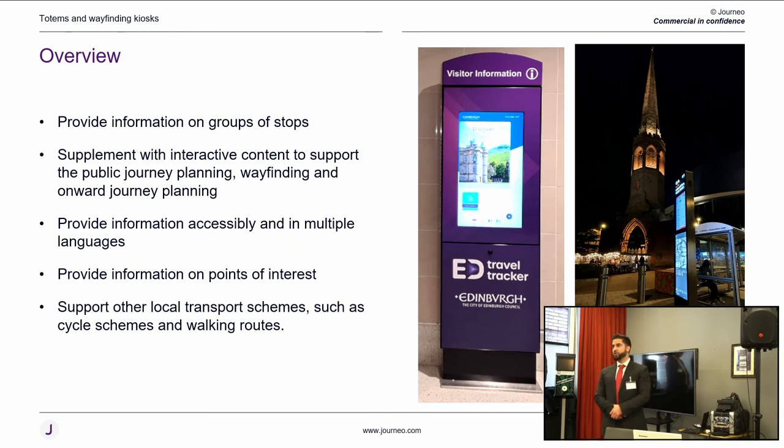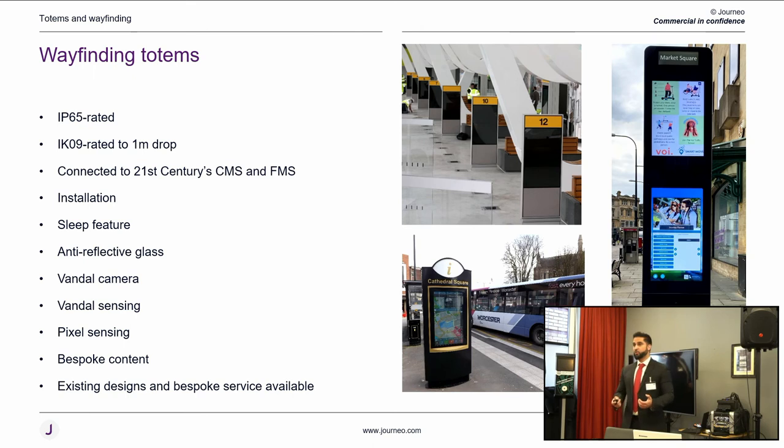We've noticed huge growth in demand for onward journey planning for passengers. While in-shelter displays are great, there's been substantial growth in the market for interactive information — engaging with passengers through wayfinding, multilingual journey planning, cycling and walking routes, and air quality data. We're working with Beryl Bike scheme for example, taking their live API data and displaying it. Our totem range starts at 32 inches and goes up to 55 inches, and we've now started an LED totem range as well, integrating these into bus shelters.